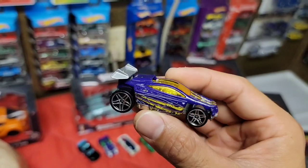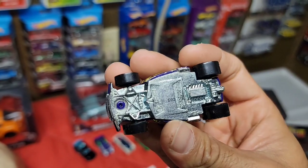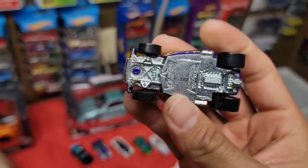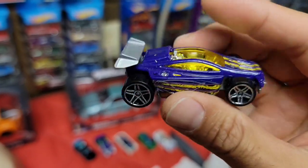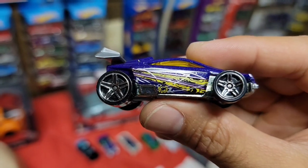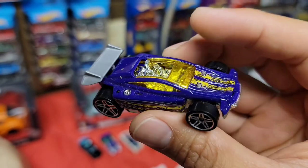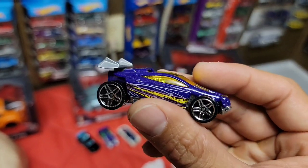Next up - looks like an RC type of car. This one is the Spectite - crazy looking one. Got the PR5s in chrome, purplish-blue base, some crazy deco in yellow, yellow canopy, chrome interior. Could be a really cool custom as well.